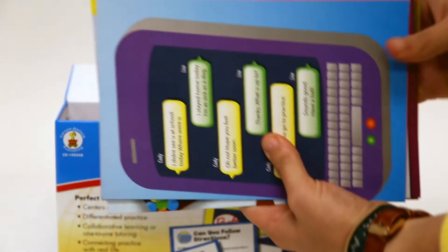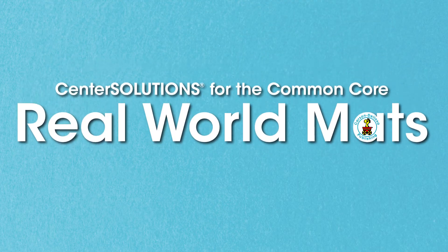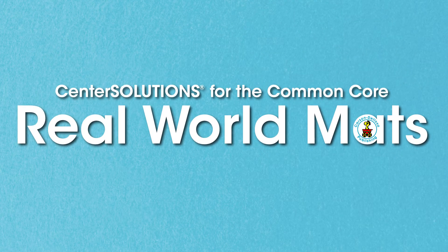Each set includes 14 mats, 28 question cards, and a teacher resource guide. Take problem-solving from the classroom to the real world with Real-World Maths from Carson DeLosa. Find them now at CarsonDeLosa.com.